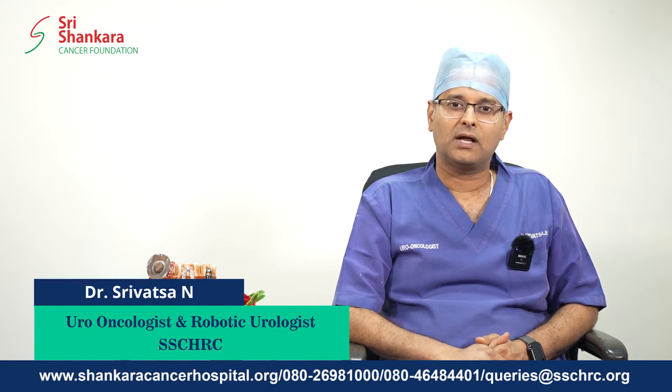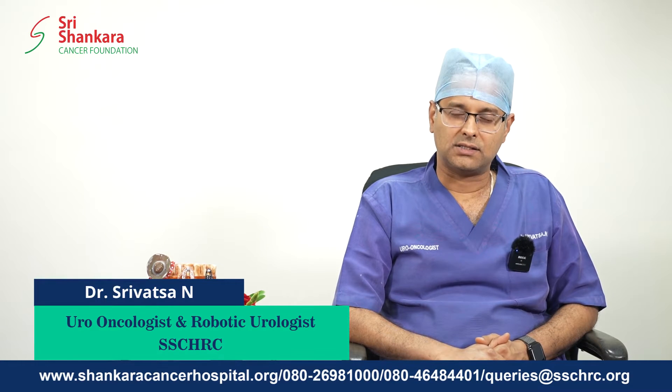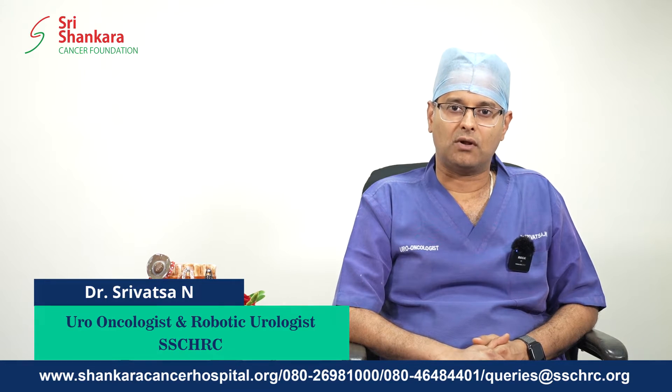Greetings from Shri Shankara Cancer Hospital and Research Center, Bangalore. I am Dr. Shrivat Sayan, Consultant Uro-Oncologist and Robotic Urologist.